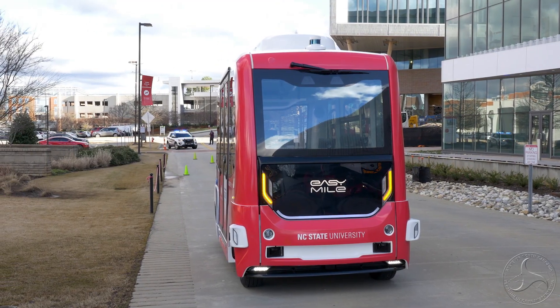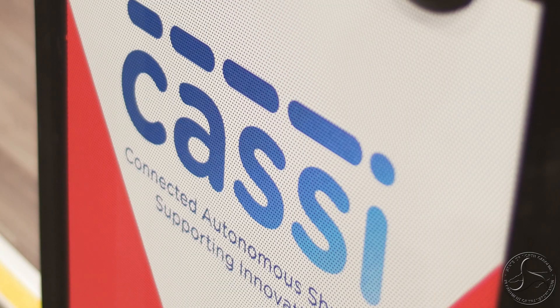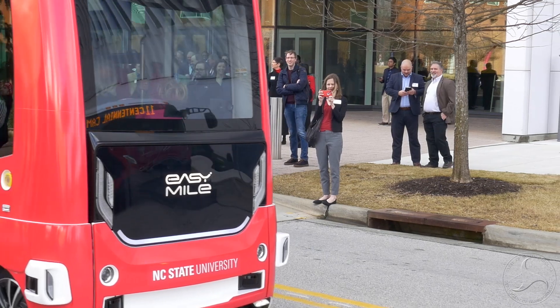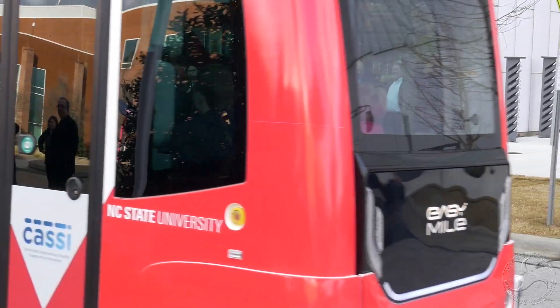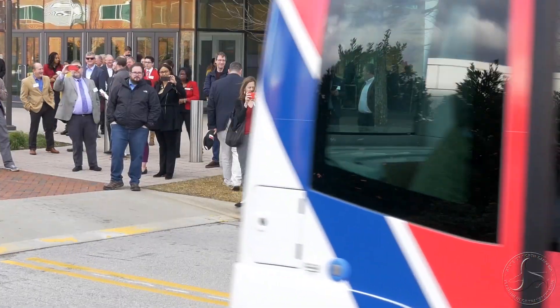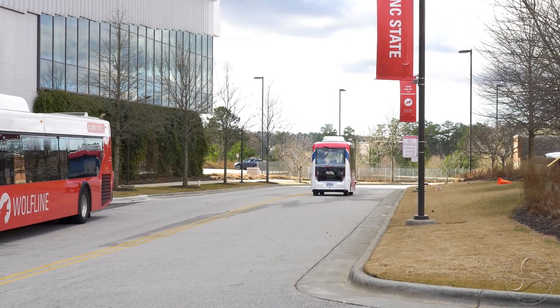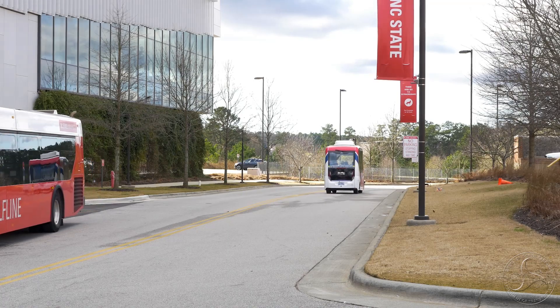This is CASI. The autonomous vehicle will be available to students, staff, faculty, and visitors. The vehicle will be on campus during a six-month pilot project which will help NCDOT and NC State learn more about how this technology can be safely and effectively used in the future.